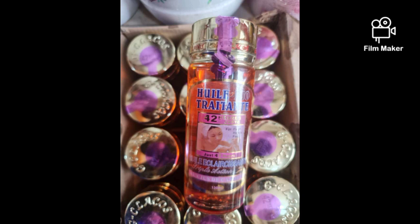42 hours — one day is 24 hours, two days is 48. So that means when you use this oil, you are going to see results in less than two days. That's probably the idea behind the name.